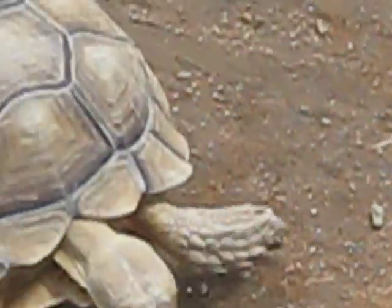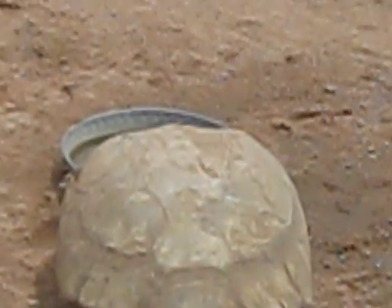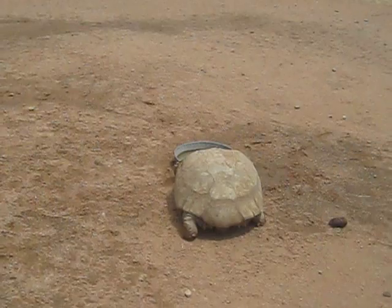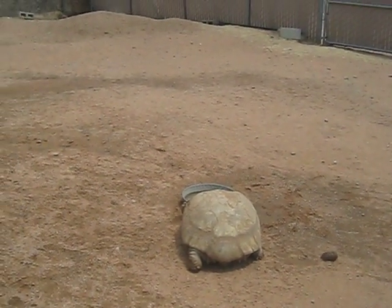Well, those are the only kids that are out right now. Most of the others are in their burrows because it's not their time of day. So I'm going to go in and get myself something cool to drink. Bye-bye.